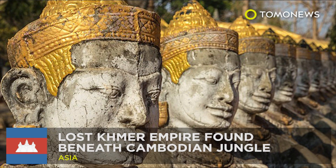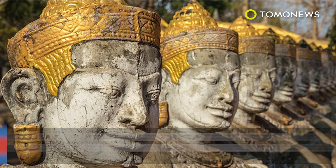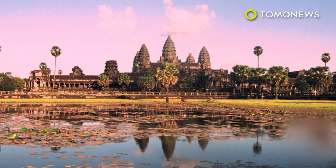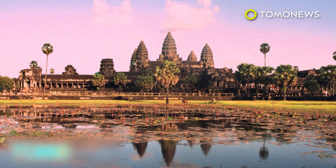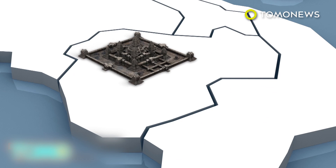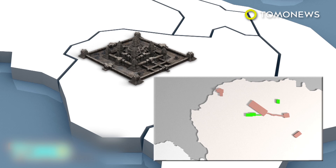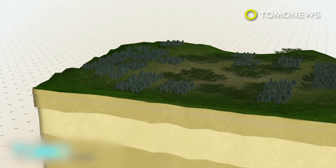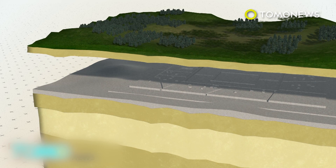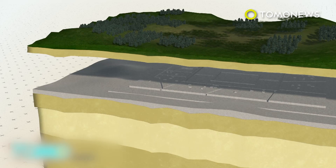Cambodia's jungle is hiding lost ancient cities. Ancient cities with complex urban landscapes have been found beneath the jungle in Cambodia by researchers using laser scanners. Archaeologists have discovered a vast network of previously undocumented medieval cities near Cambodia's Angkor Wat Temple. Using LIDAR scanning technology, the researchers found multiple cities beneath the jungle that were linked by roads and canals. The cities ranged from 900 to 1,400 years old and would have been part of the largest empire on Earth in the 12th century.